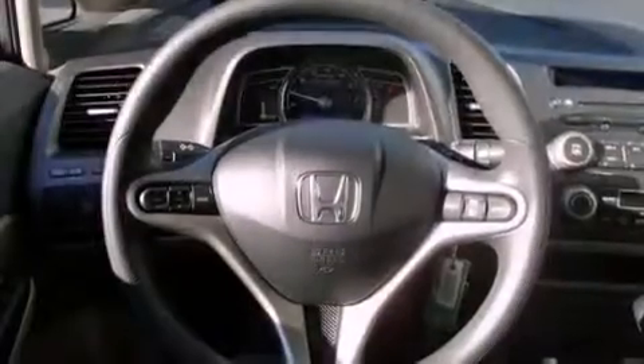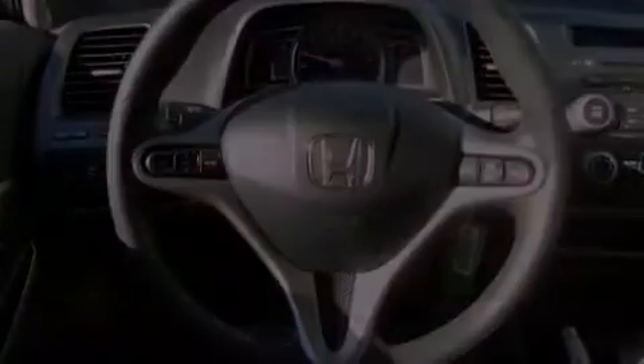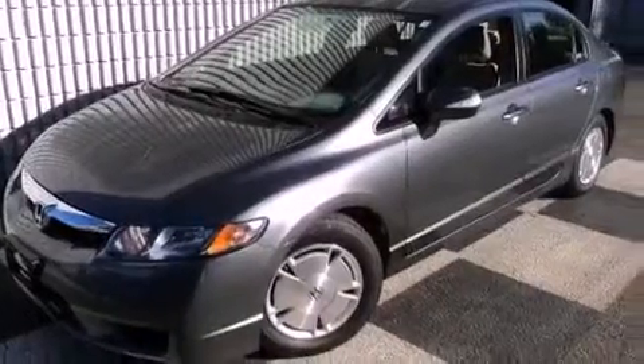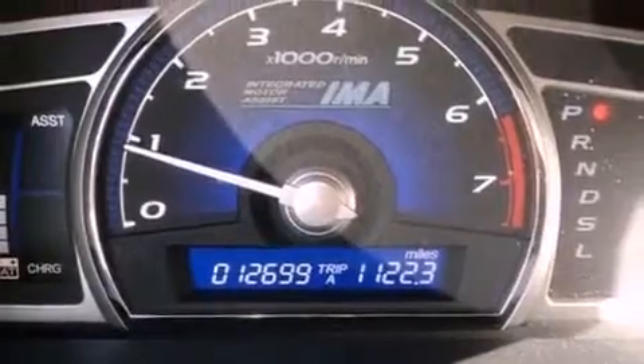Its top features include air conditioning with automatic climate control, cruise control, a rear window defroster, a CD player, a multi-link rear suspension, an electronic throttle, aluminum wheels, a low tire pressure indicator, and a keyless entry system.